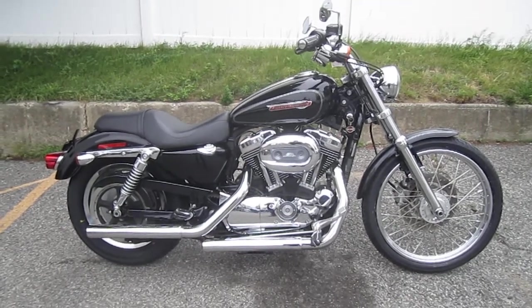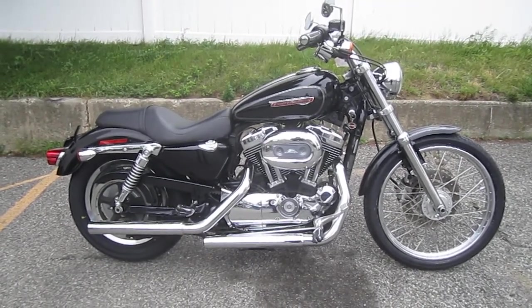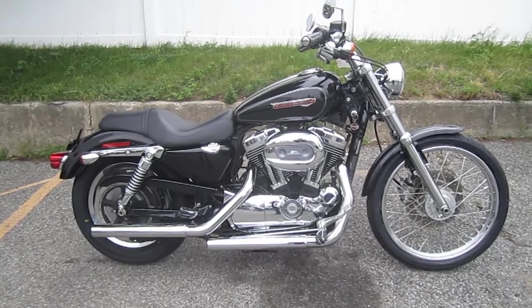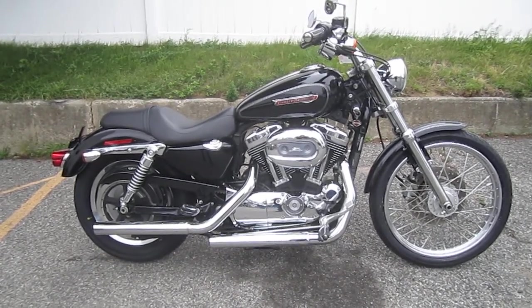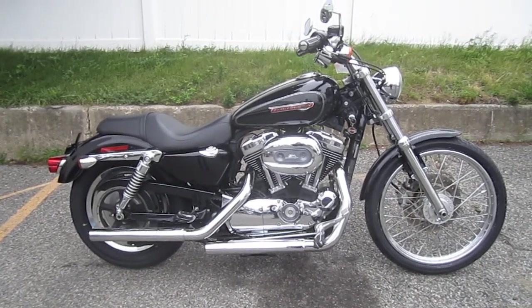Hello, we are Harley-Davidson of Nassau County in beautiful Belmore, New York. Got an awesome bike for you here today. It's a 2008 Harley-Davidson XL 1200C Sportster Custom in Vivid Black. Stock number is U1091.